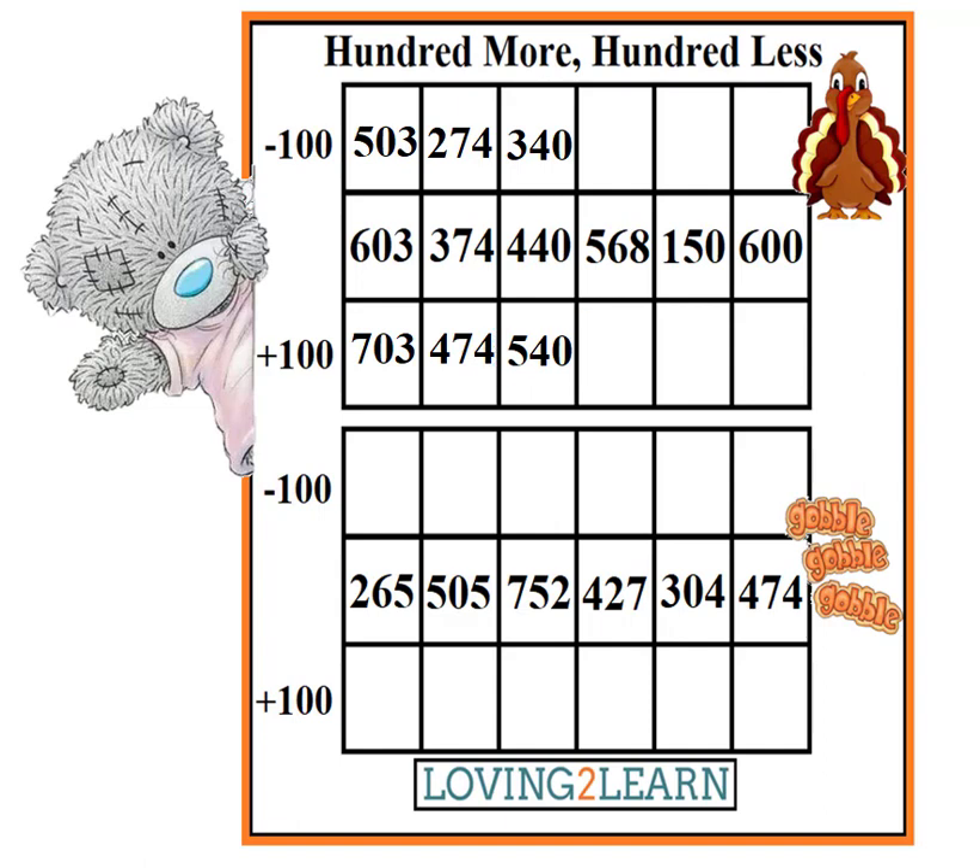We are just moving right along. What is the next number? 568. So what is the number that's 100 less than 568? 468. What's the number that's 100 more than 568? 668. Excellent.